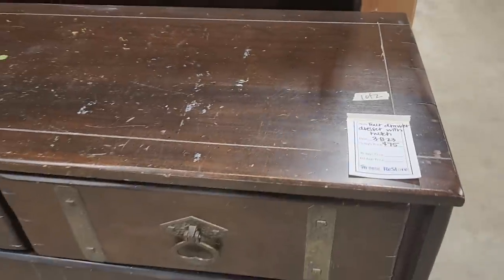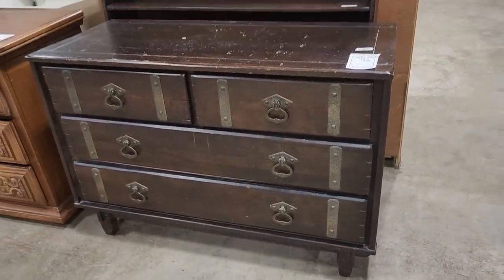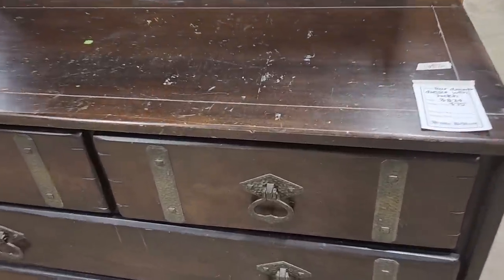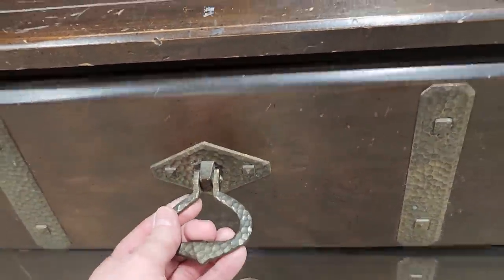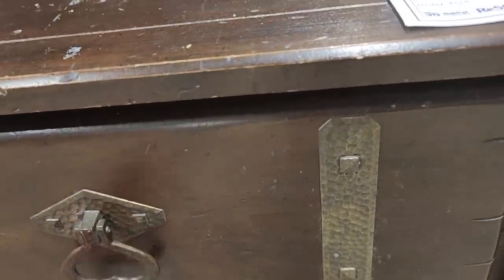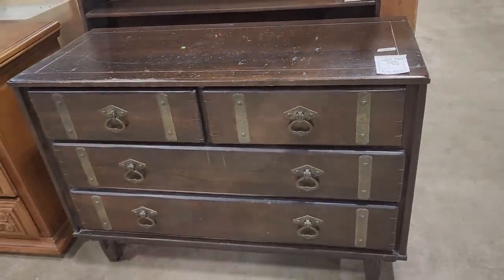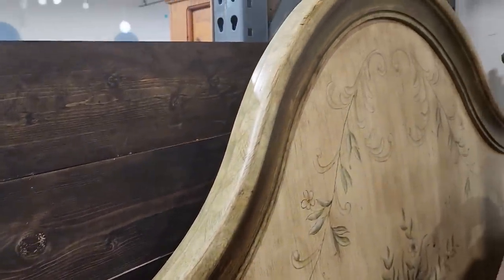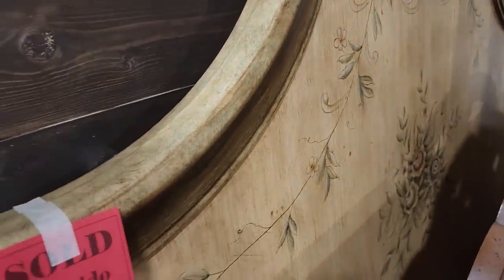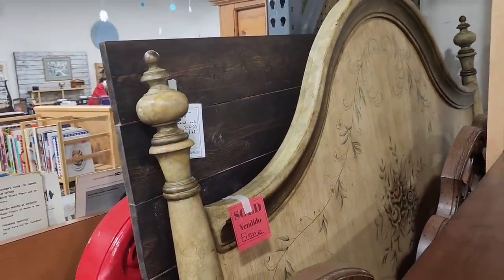And here's a four-drawer dresser and a hutch for $75. Oh, I love that hammered metal drawer pull, and look at the accent on the front — that's a pretty piece of furniture. And I've got to tell you, this bed was so beautiful but it was sold — all the more reason to visit your ReStore several days a week. That bed actually kind of matched a hutch we saw last week, and they told me that piece sold for $650.